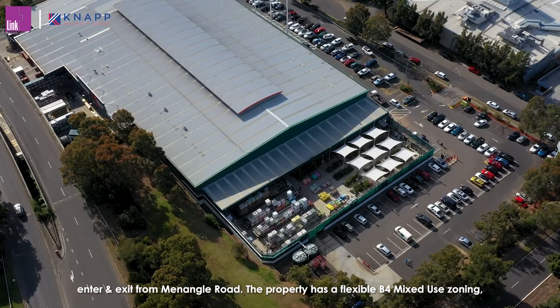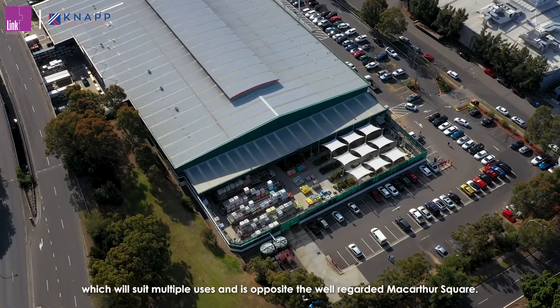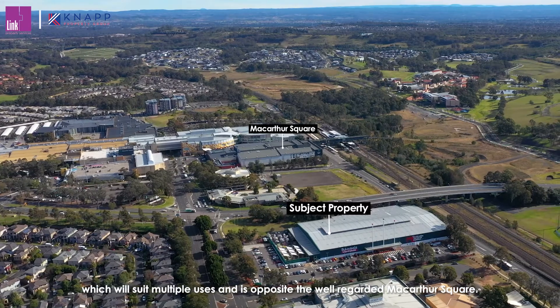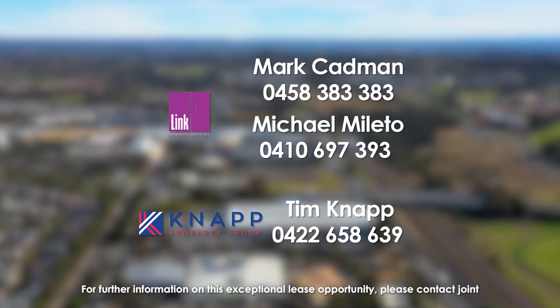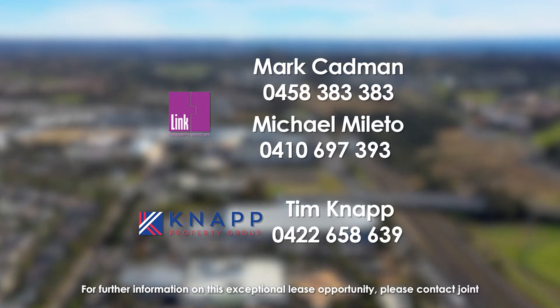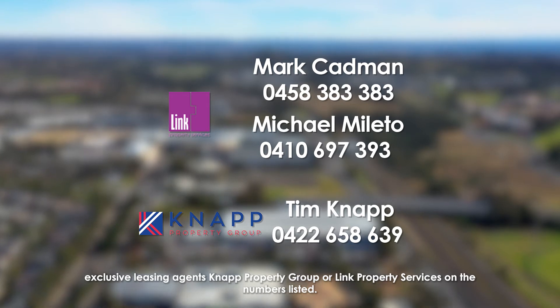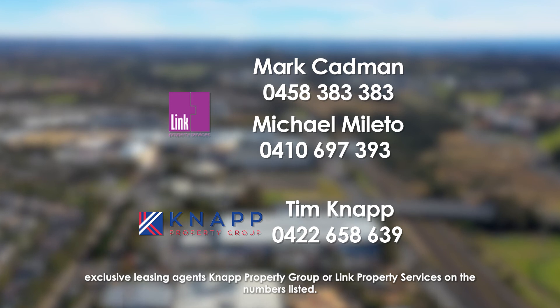The property has a flexible B4 mixed-use zoning, which will suit multiple uses, and is opposite the well-regarded MacArthur Square. For further information on this exceptional lease opportunity, please contact Joint Exclusive Leasing Agents, NAP Property Group or LINC Property Services on the numbers listed.